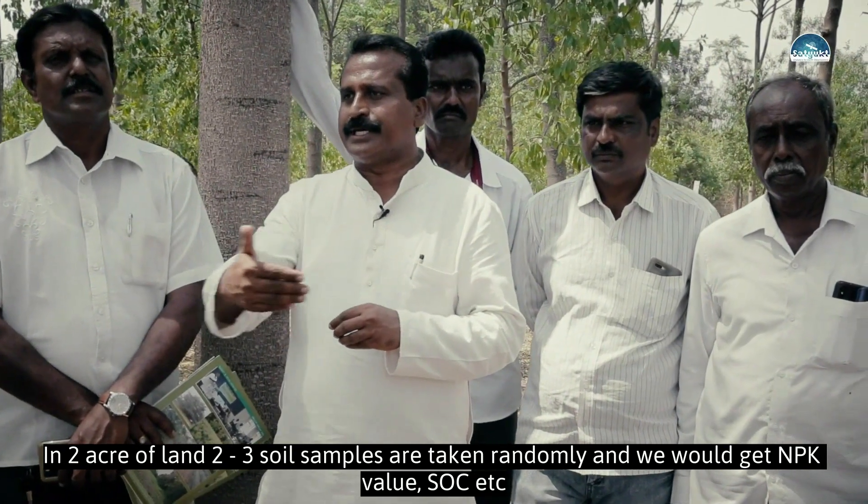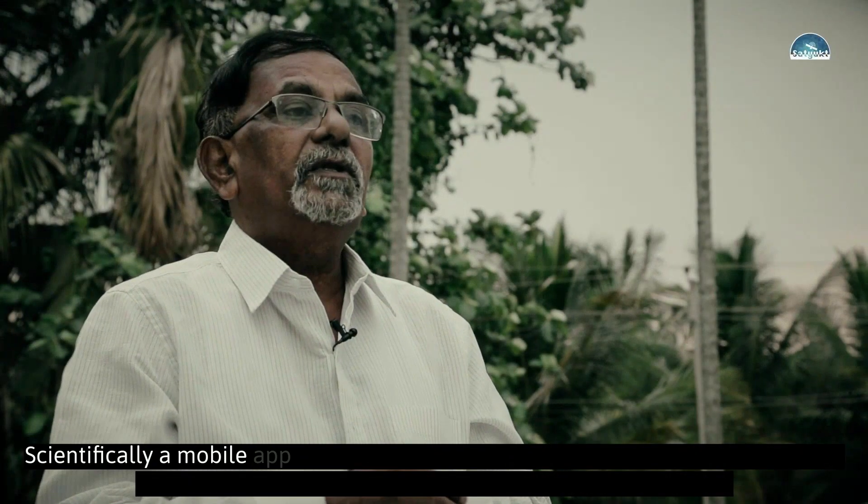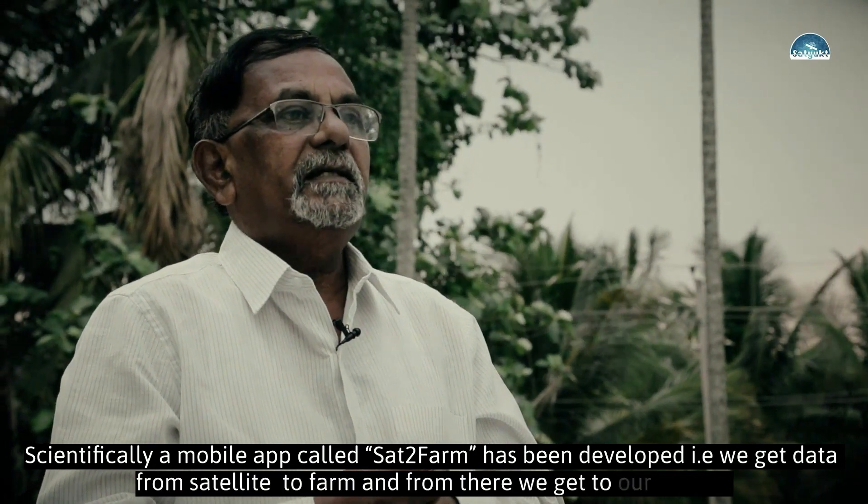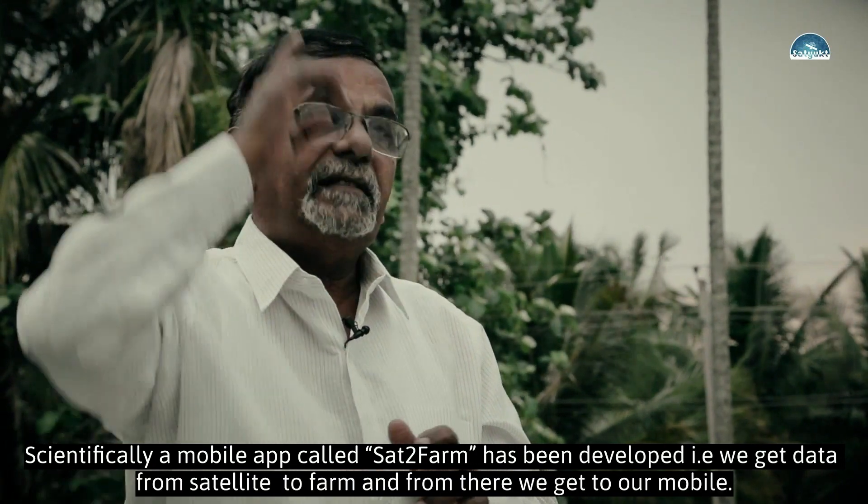The app is called Sat2Farm, designed for digital agriculture.